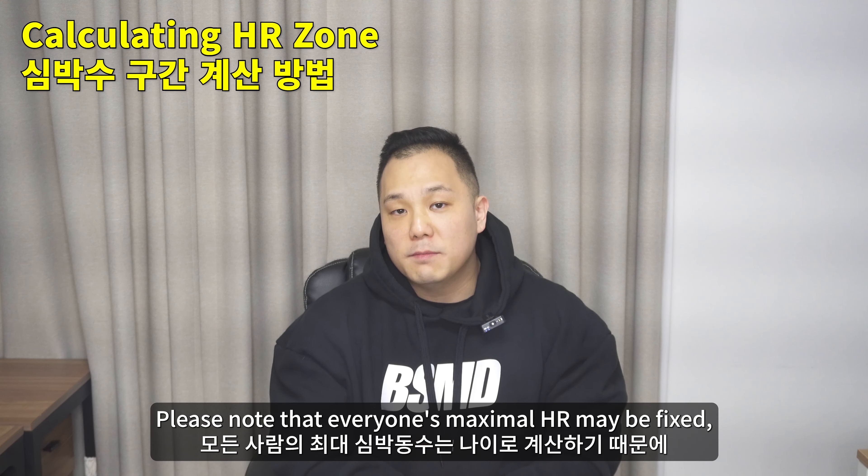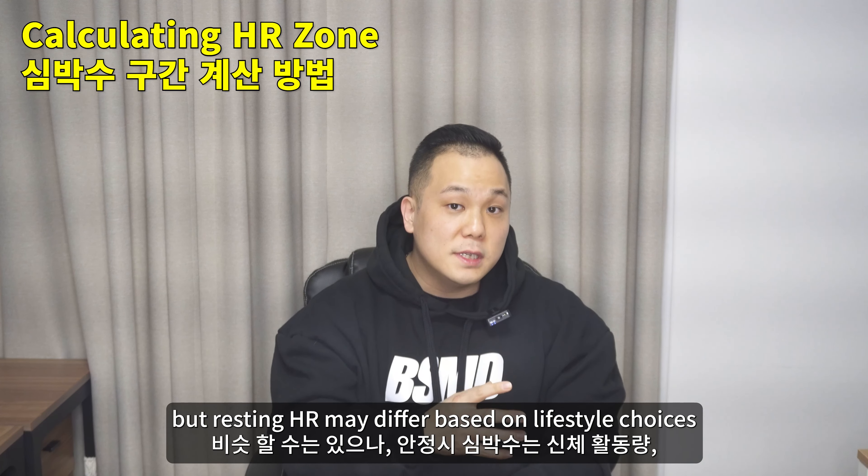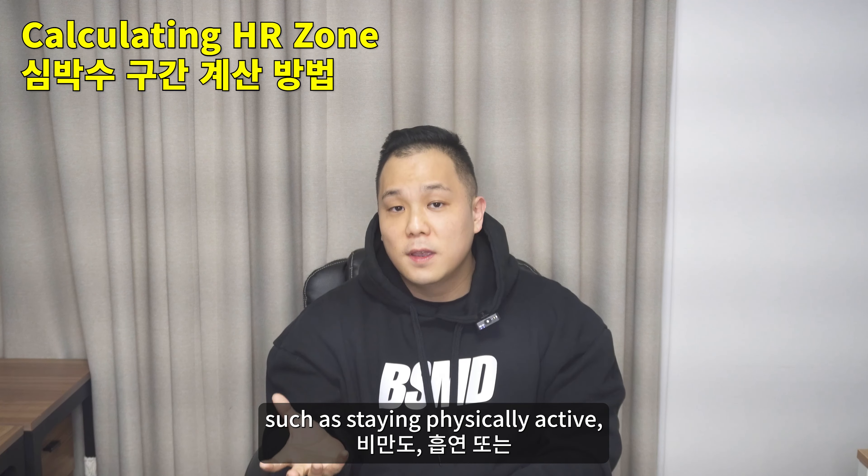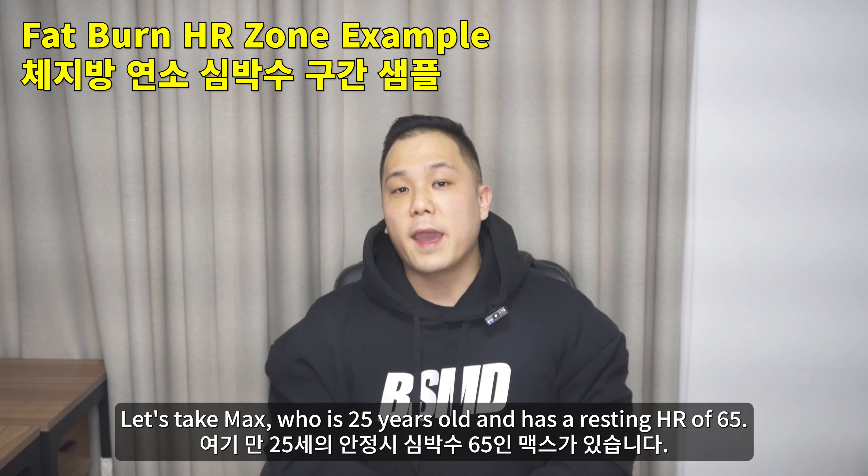Please note that everyone's maximum HR may be fixed, but resting HR may differ based on lifestyle choices such as staying physically active, being sedentary, smoking, or other cardiovascular conditions.